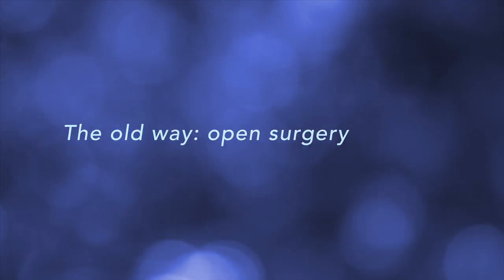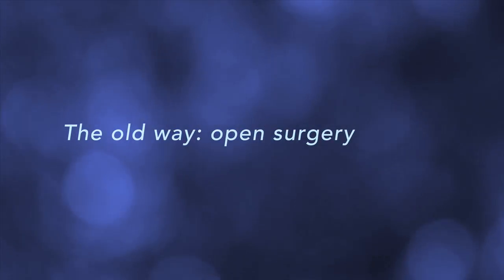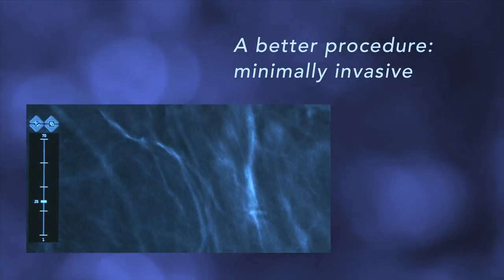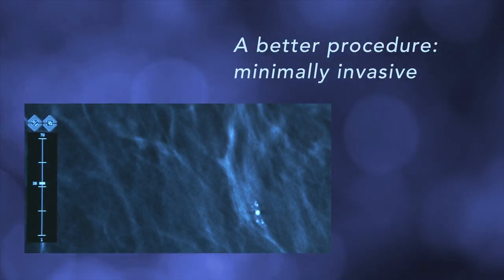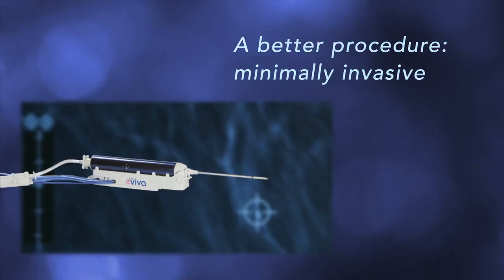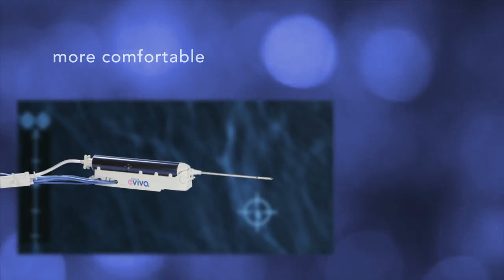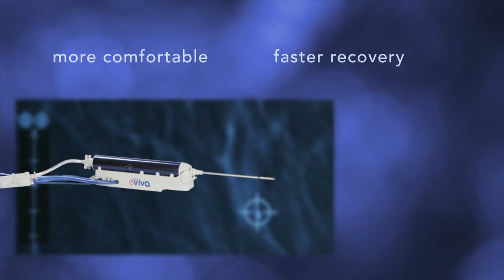In the past, a biopsy always meant open surgery, with all its risks and anxiety. Today's breast biopsy is minimally invasive, using image guidance to find the area of interest and a needle to take a small sample of tissue. This means a more comfortable procedure and a faster recovery.